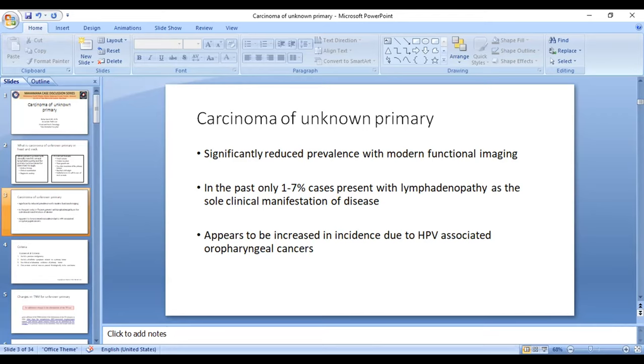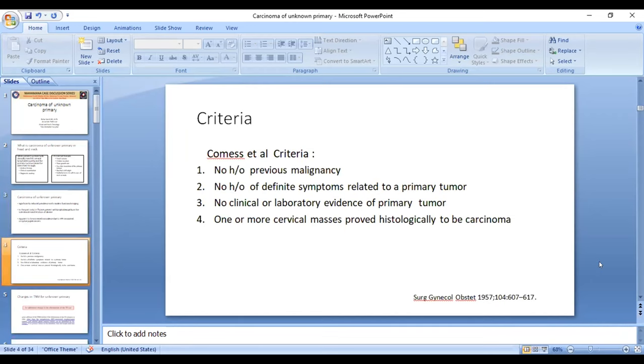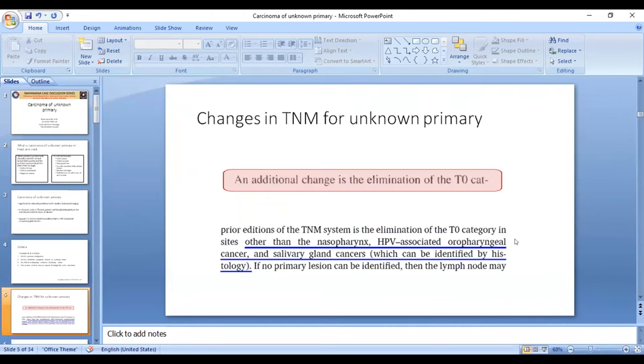In the West, because of HPV-associated cancer, there appears to be an increased incidence of unknown primary. In 1957, Comets defined criteria for when to call it an unknown primary: there should be no history of previous malignancy, no history of definite symptoms related to a primary tumor, no clinical or laboratory evidence of a primary tumor, or one or more cervical masses proved histologically to be carcinoma. If all these criteria are fulfilled, it is called carcinoma of unknown primary.